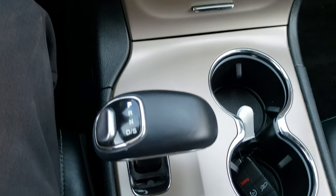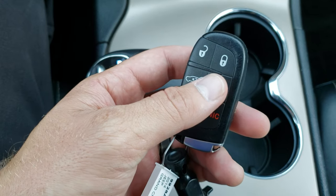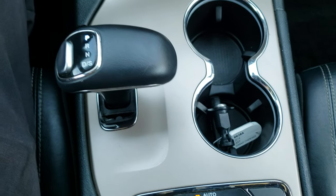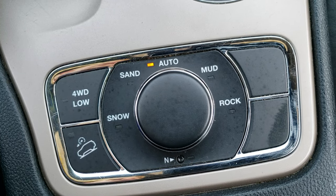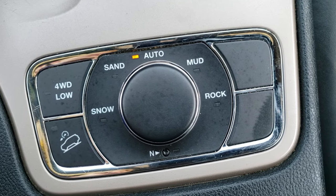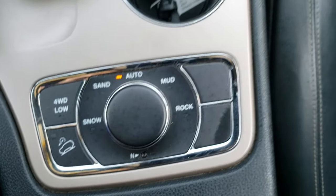Here's your 8-speed automatic transmission. You also have your keyless enter-and-go system with the factory remote start. And here's your Quadratrac 2 system, which gives you snow, sand, mud, rock terrain settings as well as a neutral feature. You get the 4 wheel drive low and the downhill assist control.